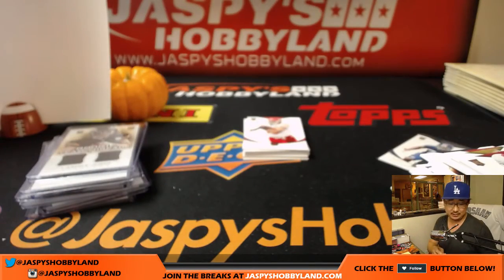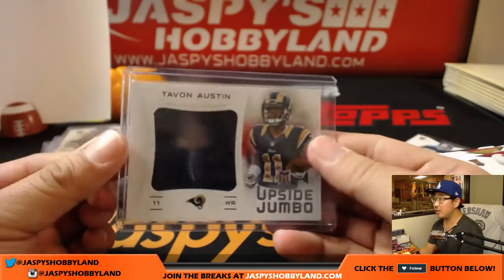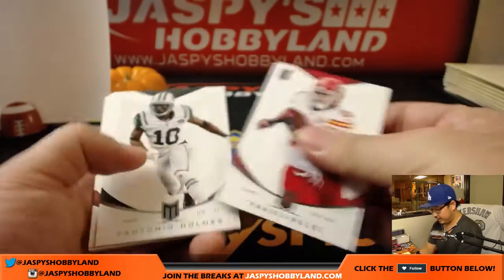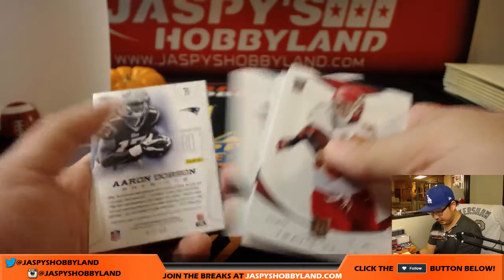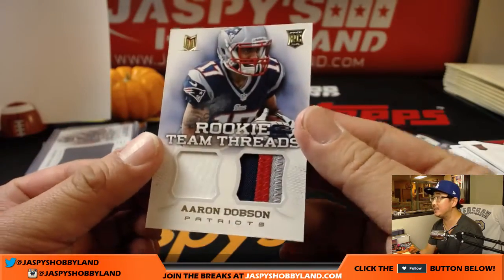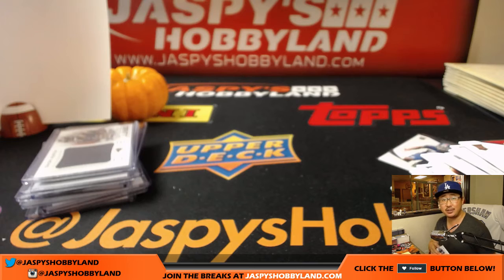178 out of 299, Upside Jumbo Relic — Tavon Austin, for the NFC West, Josh Miller. Jordan Reed down there. And Aaron Dobson, 3 out of 49, Rookie Team Threads — AFC East, Jason Loner.